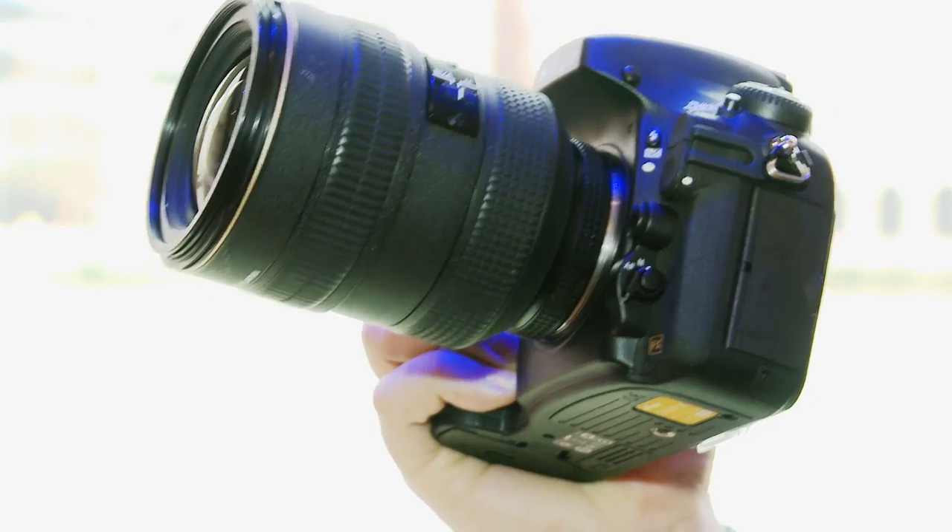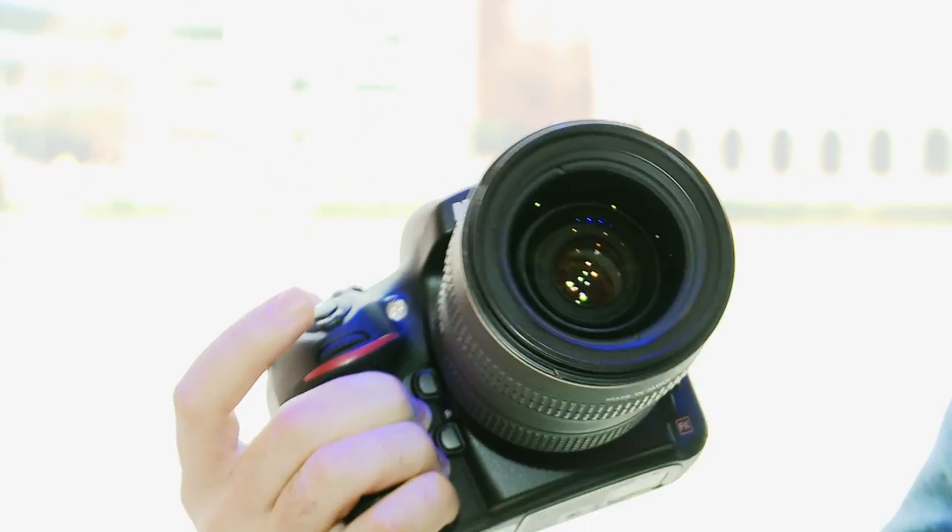This is the new Nikon D800, the latest high-end digital SLR from Nikon, going on sale towards the end of March, retailing for about £2400 for body only. But what do you get for that money?